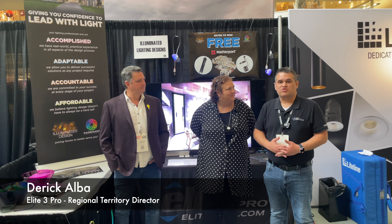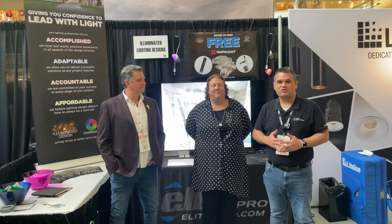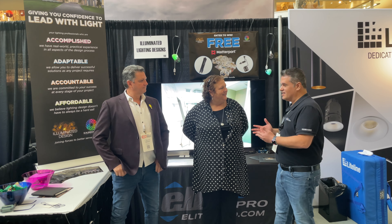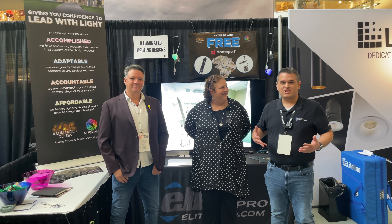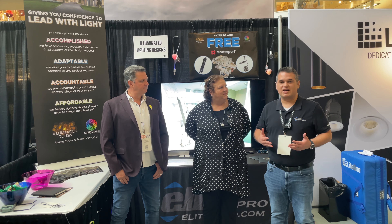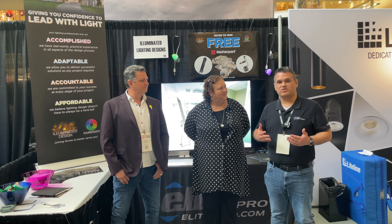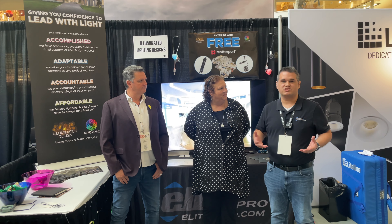Hi, I'm Derek Alba. I'm here with Elite 3 Pro. We are at the Rural Trade Center in Dallas at TOLA Expo. I'm here with the light lady and the LED man from Illuminated Design. As our lighting category grows in this industry, one of the biggest asks from our integrators is how do we sell lighting and how do we actually plan for lighting in the house and create beautiful designs that their clients are going to love.